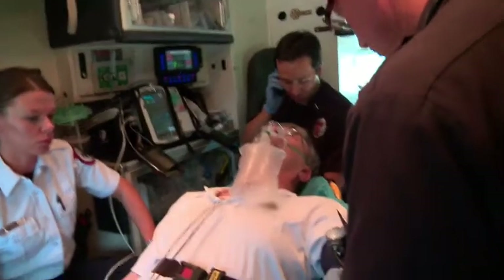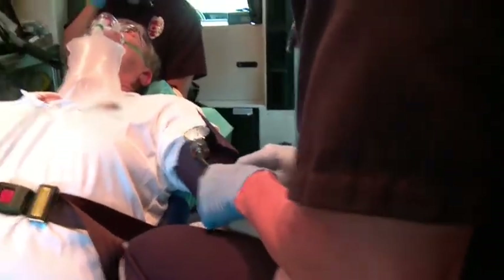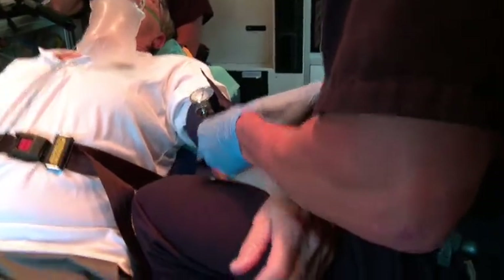Vital signs are as follows: he has a blood pressure of 190 over 110, pulse of 66, normal sinus on the monitor, no ST changes, no ectopy, respiratory rate of 16. We are working on IV access and have him on oxygen by non-rebreather at 15 liters.